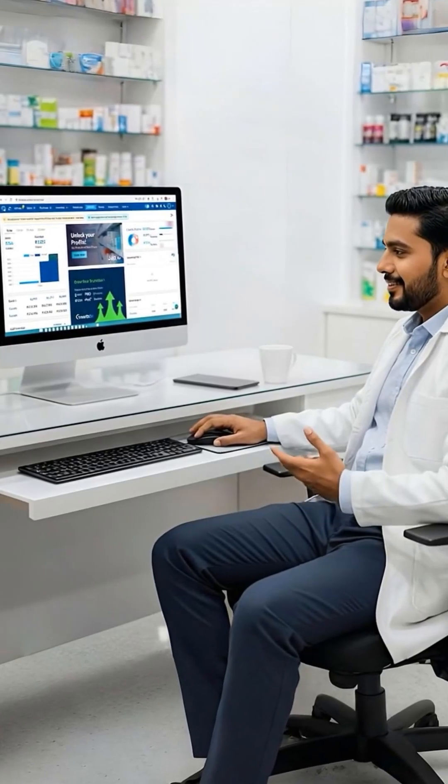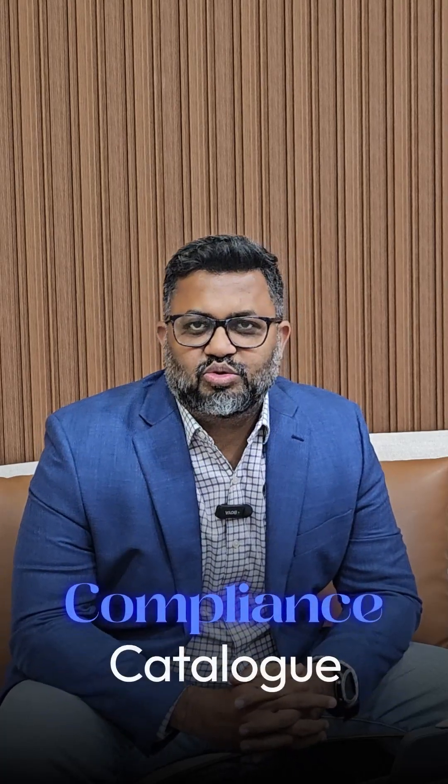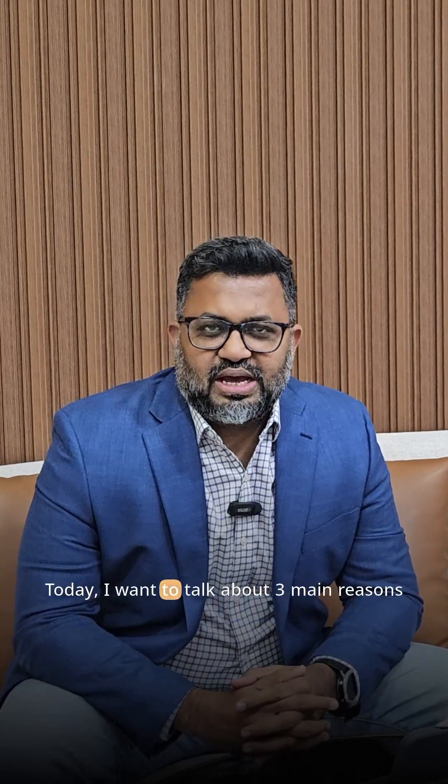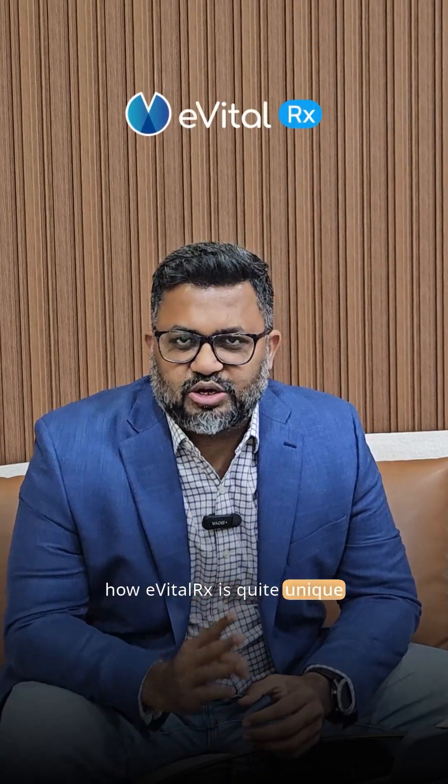Hi, my name is Kaushal Shah, I'm the CEO and founder of EvitalRx. EvitalRx is a complete pharmacy management software which allows you to do everything from billing to CRM, expiry management, inventory management, compliance, and cataloging. Today I want to talk about three main reasons how EvitalRx is quite unique.